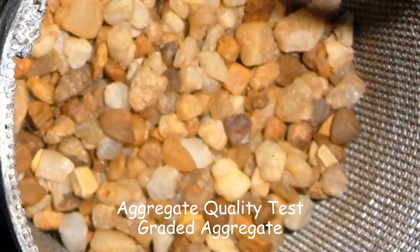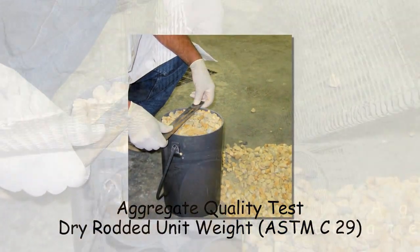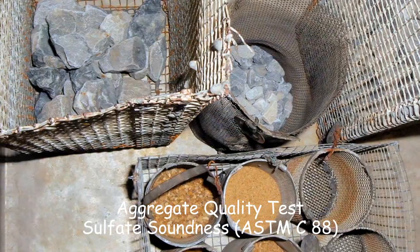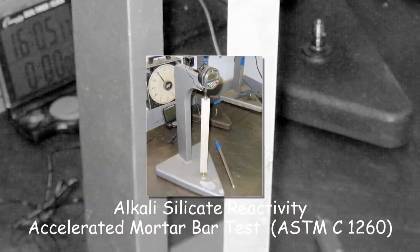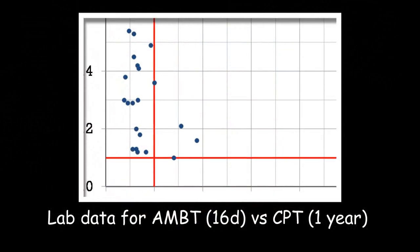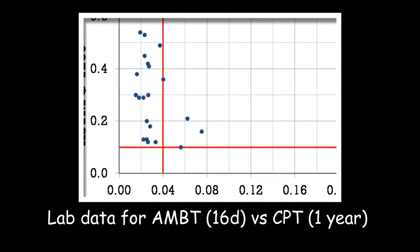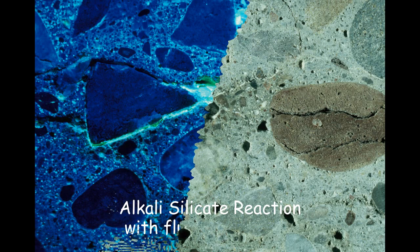The laboratory helps a number of customers test their aggregates for conformance with the ASTM C33 specification. The lab has substantial expertise in conducting various types of tests for alkali silica reactivity and has tested aggregates from most locations in the United States.